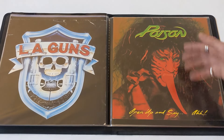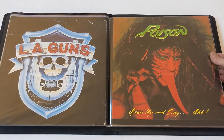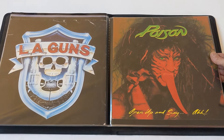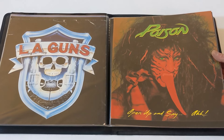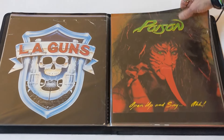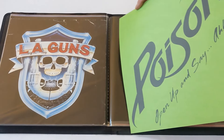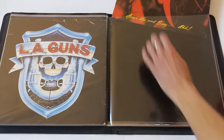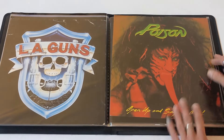Poison — this was the banned cover because somebody thought it was too offensive that a girl had a tongue like that, though it's probably some kind of piece of plastic or vegetable. The other side has the Open Up and Say Ah cover. I got that for whatever reason — I'm not a huge Poison fan.